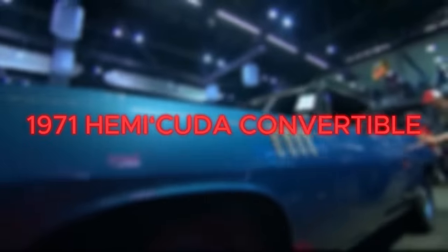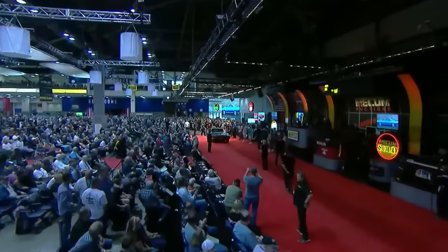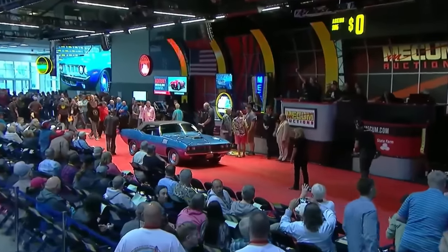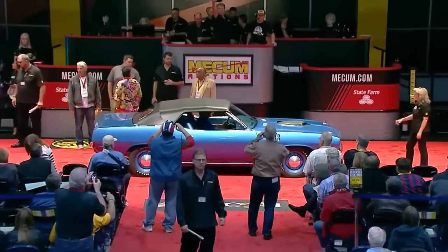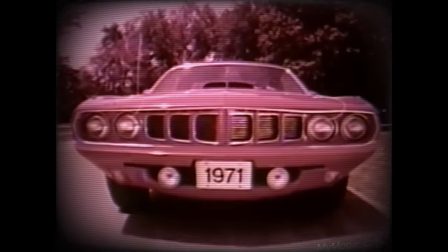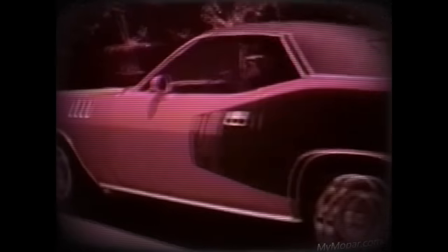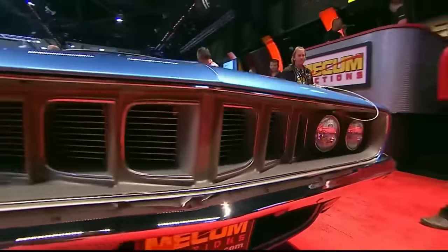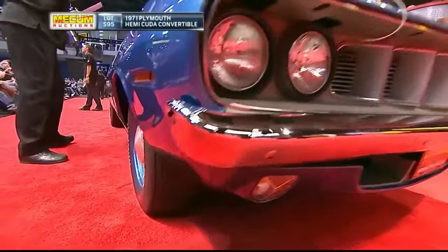Number 5: the 1971 Hemi-Cuda Convertible. Kicking off our list at a staggering $3.5 million, this classic beauty is more than just a car — it's a piece of American history. Born during the peak of the muscle car era, the '71 Hemi-Cuda Convertible is a rare gem with only 11 models ever made. The fact that this 1971 Convertible is the only one still in existence with genuine matching number components makes it extremely rare.